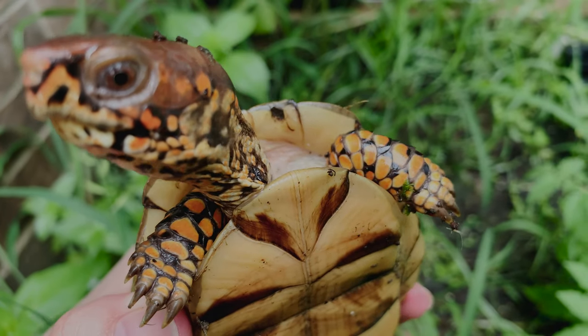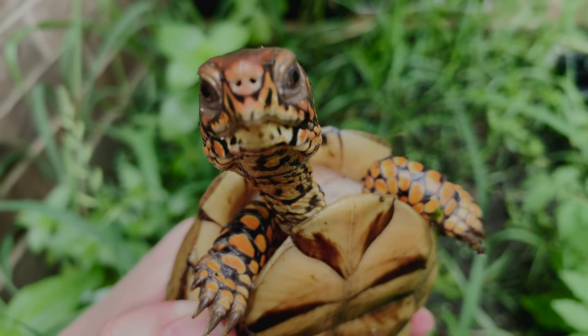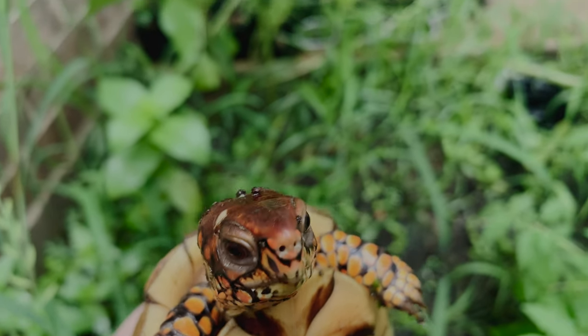So everybody, leave us a comment — what do you think we should do with Indy? Should we set her free at the creek or should we keep her? I just want what's best for the turtle, not what's best for us. Isn't that right, Indy?